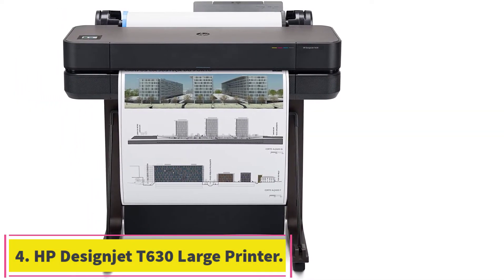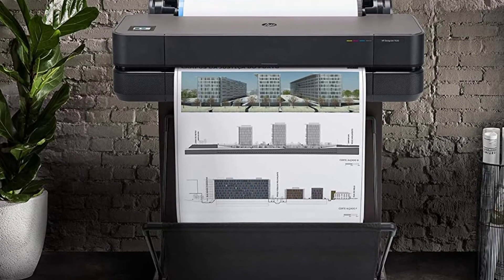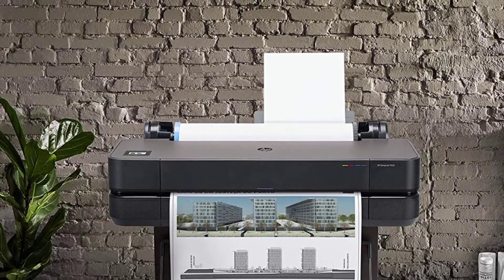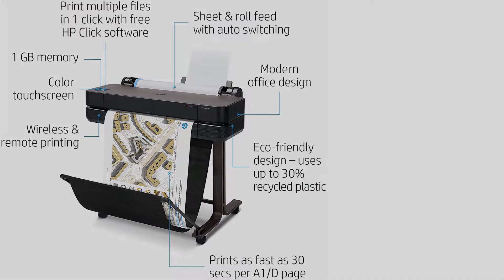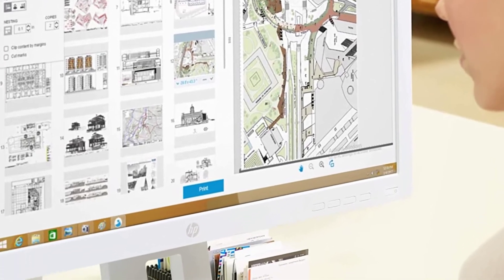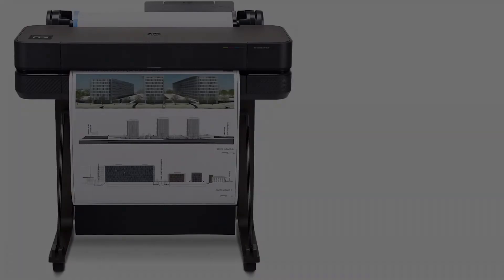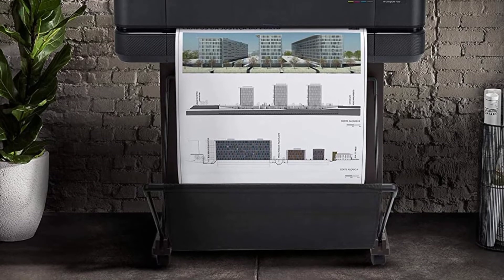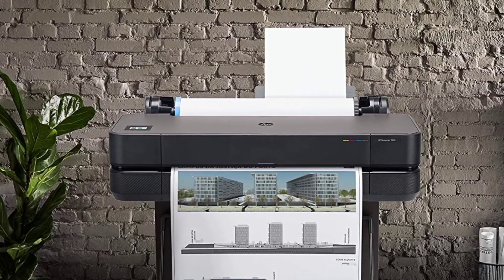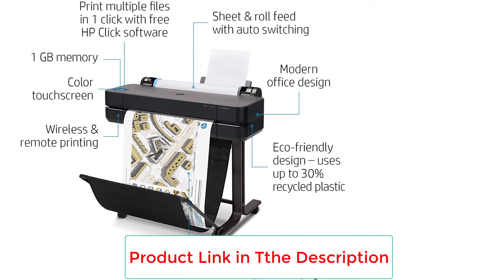At Number 4: HP Designjet T630 Large Format Wireless Plotter Printer. This is a great product for accurate line quality, technical line drawings, maps, posters, and so on. Many professionals, engineers, and architects are using this printer because of its super-efficient standards. HP T630 owns a suitable media size of up to 24 inches with wide media rolls in large format. The wide format has a size of 13 inches by 19 inches in sheets, which includes an automatic sheet feeder. Designjet T630 allows smooth media handling, including automatic horizontal cutter, media bin, automatic sheet, roll feed, and sheet feed.